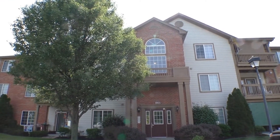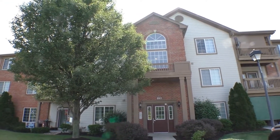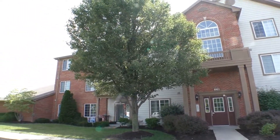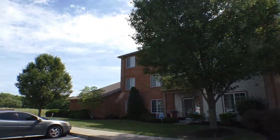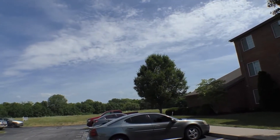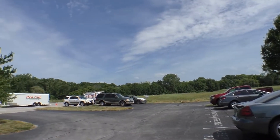Before we go into the unit itself, I want you to have a look at your neighborhood here in the community. First of all, beautiful landscaping, really well-maintained, nice mature trees. Look at this beautiful open space back here — it's actually being mowed today. You might be able to hear that; certainly you can see the truck.